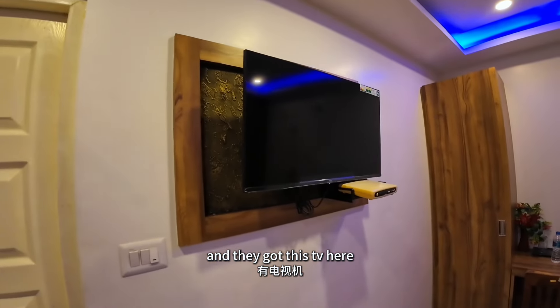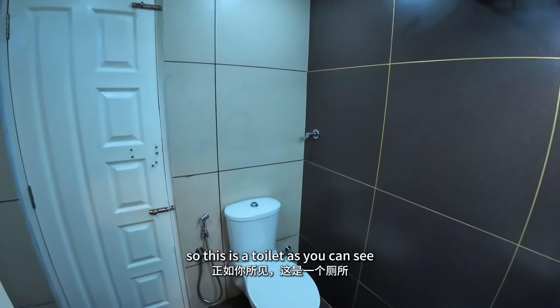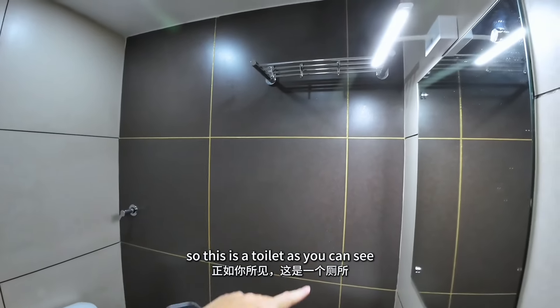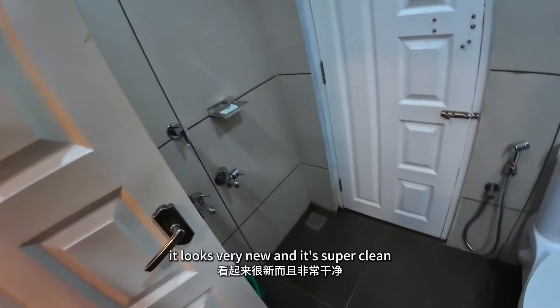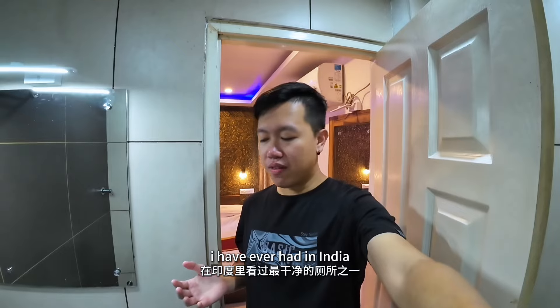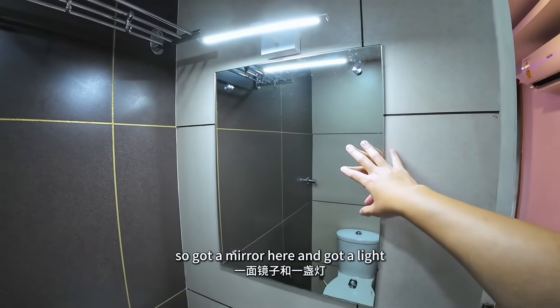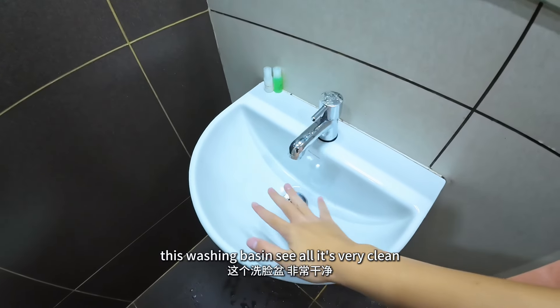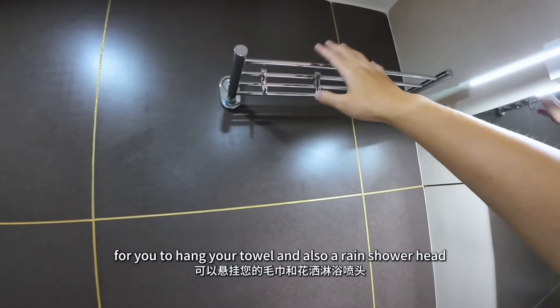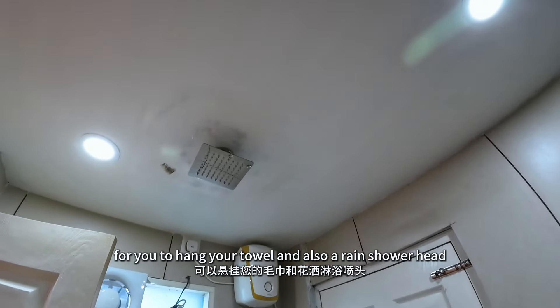You need an AC in this super hot weather. And I got this TV here — I don't really watch TV now. This is the toilet. As you can see, it looks very new and it's super clean. I think this is one of the cleanest toilets I have ever had in India. The mirror here, I got a light, this washing basin — it's all very clean. For you to hang your towel.